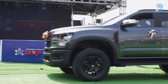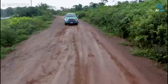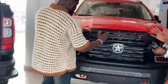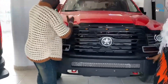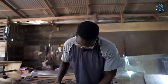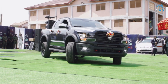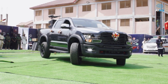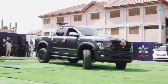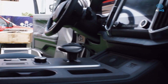The Kantanka Obrempong is a powerful 4x4 heavy-duty pickup, proudly manufactured by Ghana's Kantanka Automobile Company. Founded by Apostle Quadwo Safo, the Kantanka brand has become a symbol of African engineering capability, blending local ingenuity with practical designs suited for the continent's unique demands. The Obrempong, which translates to 'Noble King,' lives up to its name by offering exceptional off-road capabilities, high ground clearance, a spacious cargo bed, and a tough steel body.